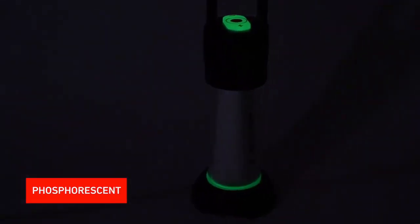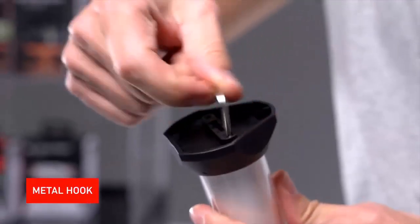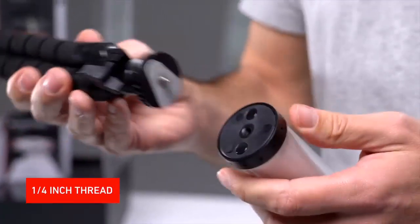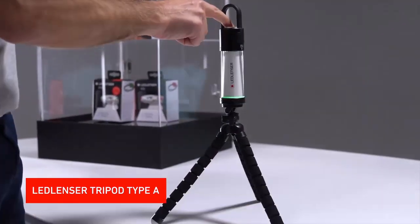Another useful feature is that both the switch and the bottom of the lantern are phosphorescent, which makes it easy to find in the dark — for example, in your tent at night. The ML6 comes with many different mounting options: a rubber hook for hanging, an integrated magnet for mounting on metal surfaces, and a removable stand with an extra built-in metal hook. There's also a quarter-inch thread for mounting on stands, such as the Ledlenser Tripod Type-A with adjustable legs for unlimited flexibility.